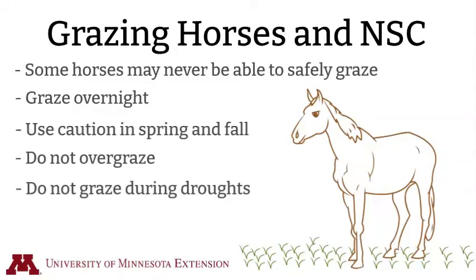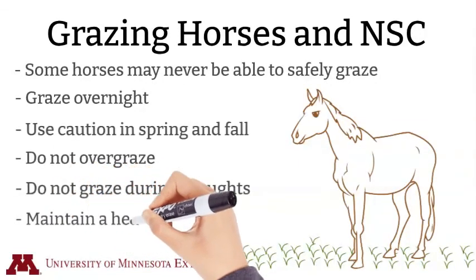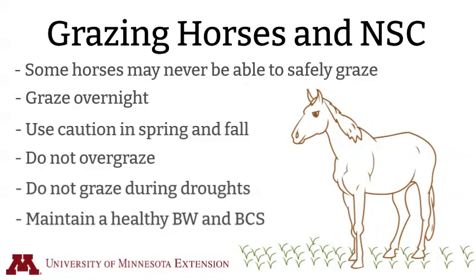Finally, all horses should be maintained at a healthy body weight and body condition score to lessen the risk of pasture-associated laminitis.